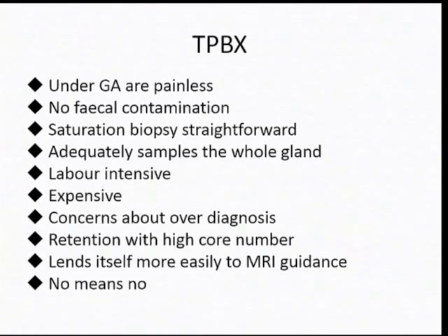The transperineal biopsy is done under general anesthetic. It's painless, with no fecal contamination. Saturation biopsy is straightforward — it's merely an increased number of cores. Adequate sampling of the whole gland is easy. There are people who can sample the anterior prostate transrectally, but most can't. With transperineal biopsy, it is easy. It's labor intensive and expensive, and there are concerns about over-diagnosis — but in 2013, can't we just manage it? It lends itself more easily to MRI guidance. And when you have a transrectal biopsy that shows no cancer, no means no.